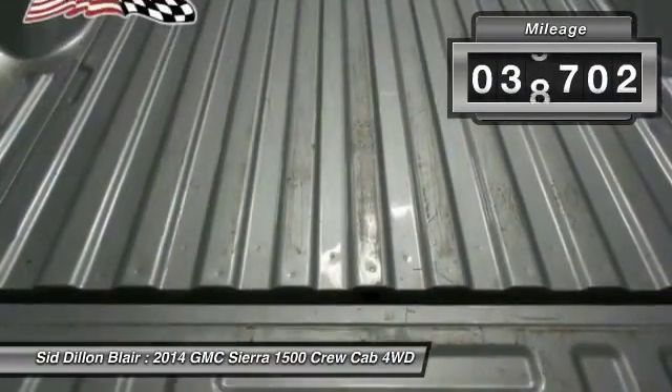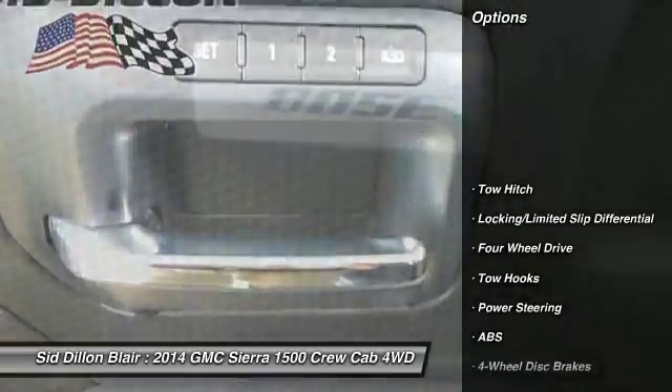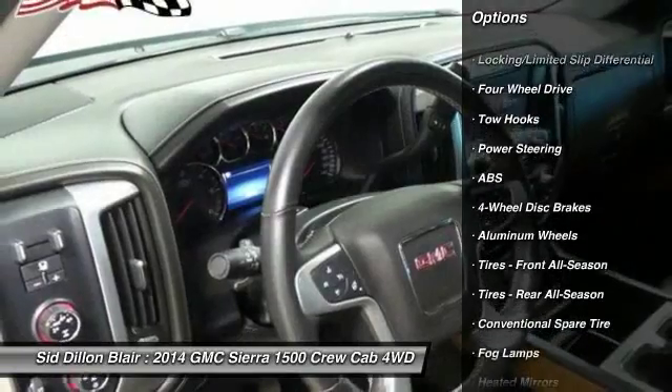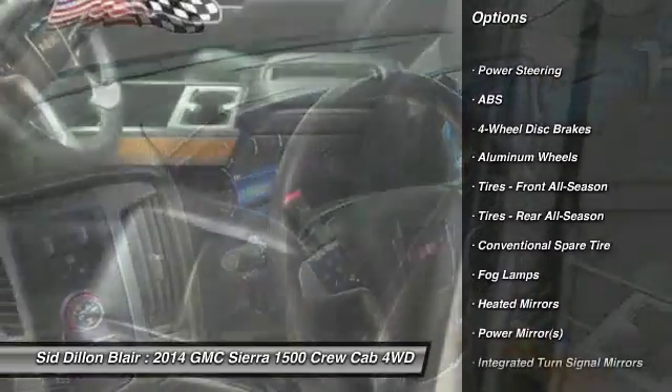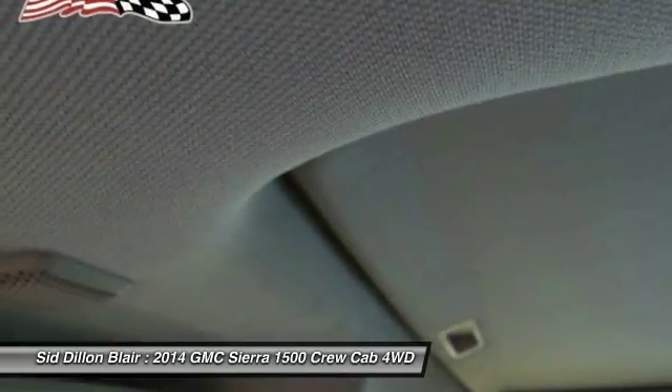This vehicle has less than 40,000 miles. Here are some of this vehicle's great options: anti-lock braking system, keyless entry, remote engine start, tow hitch, steering wheel audio controls, power passenger seat, and leather-wrapped steering wheel.